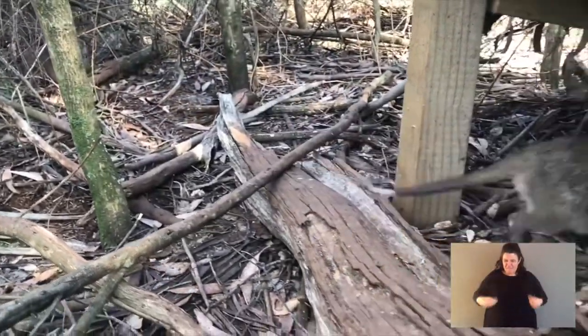Their body and their fur is really basic camouflage. They live in wet eucalypt forests, and they blend in by having a brown coat that matches all of the environment.